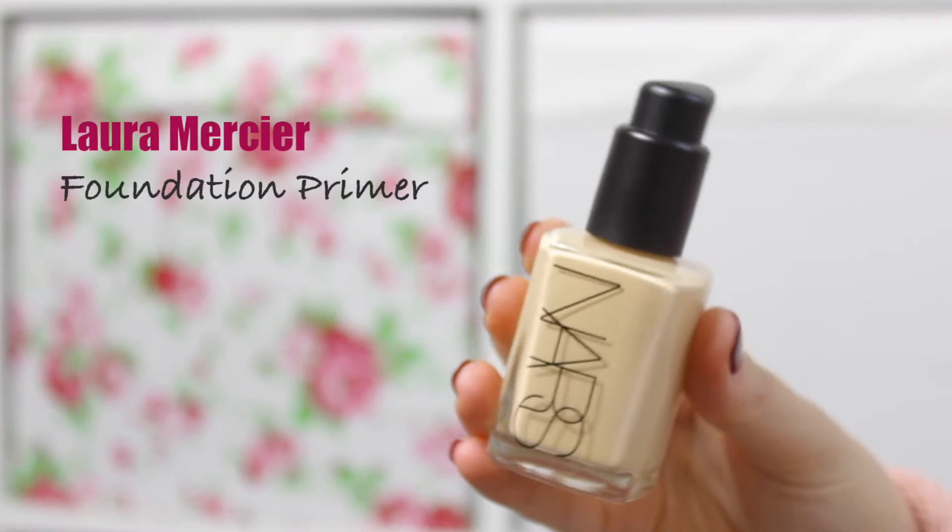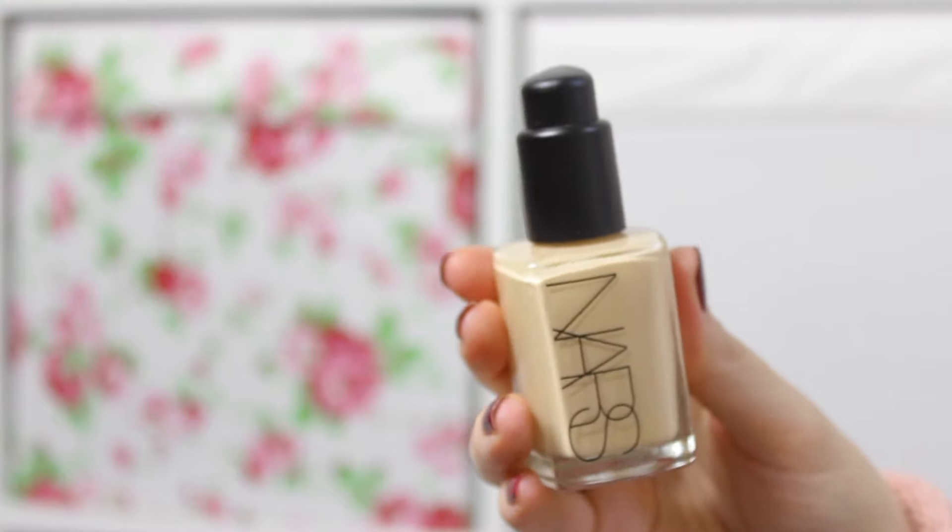Regardless, for combination and dry skin, NARS Sheer Glow works wonderfully. It provides a very natural finish, you don't have to apply too much, and it isn't cakey. It's natural looking but provides good coverage, particularly for days when you have blemishes or a little redness. I love the glowy nature of this foundation — I much prefer glowy to matte. Although it's good coverage, it's not heavy; it feels like you're wearing almost nothing, which is why it's one of my favourites. I apply it with a damp beauty blender and it's just amazing.